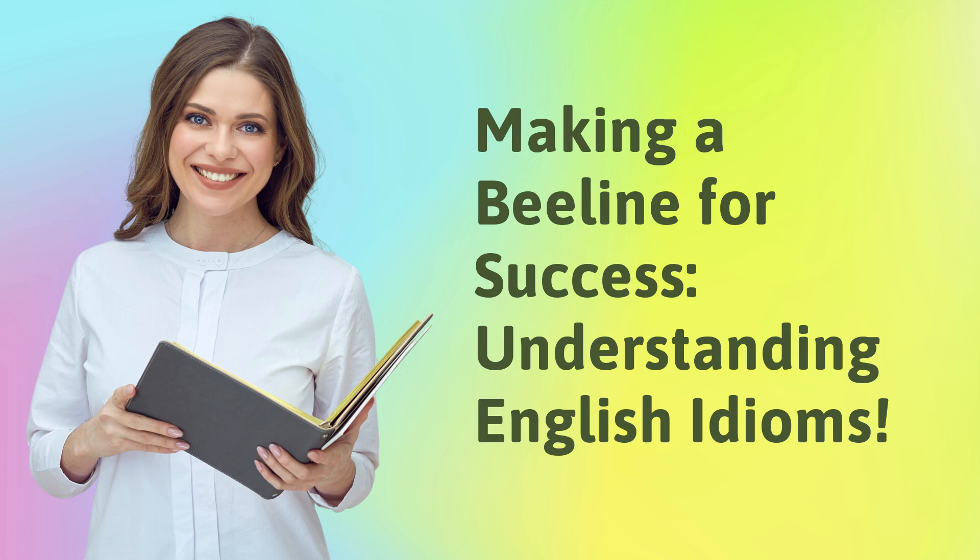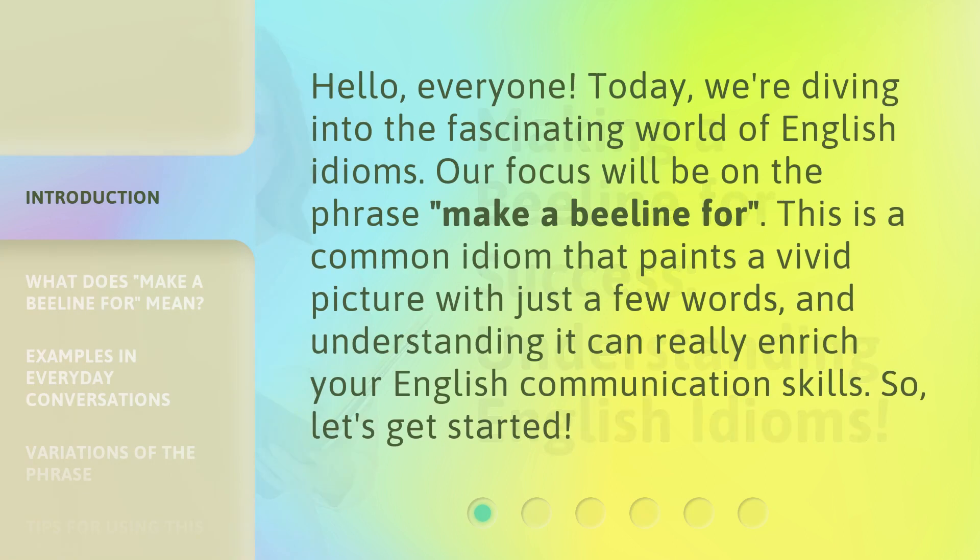Making a Beeline for Success: Understanding English Idioms. Hello, everyone. Today, we're diving into the fascinating world of English idioms. Our focus will be on the phrase 'make a beeline for.' This is a common idiom that paints a vivid picture with just a few words, and understanding it can really enrich your English communication skills. So, let's get started.